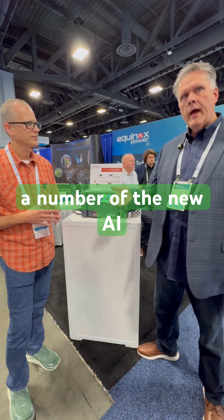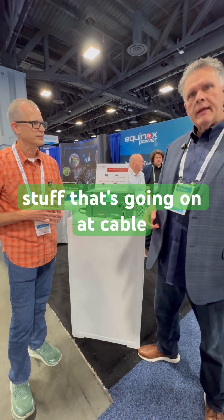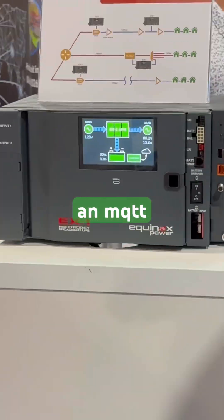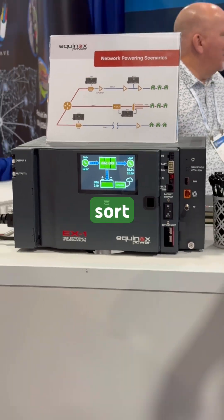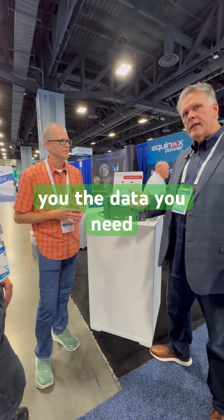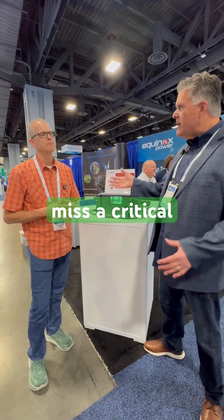We're supporting a number of the new AI initiatives. The AI Agilent stuff that's going on at Cable Labs is really interesting, and our telemetry uses an MQTT push subscription methodology so that we're only sending you the data you need in real time, as opposed to having to poll the unit every 15 or 20 minutes and maybe miss a critical event.